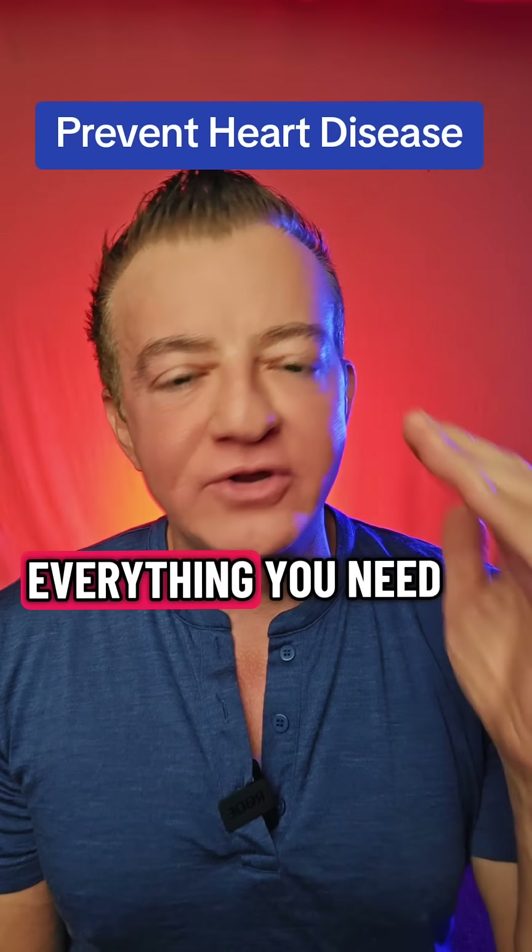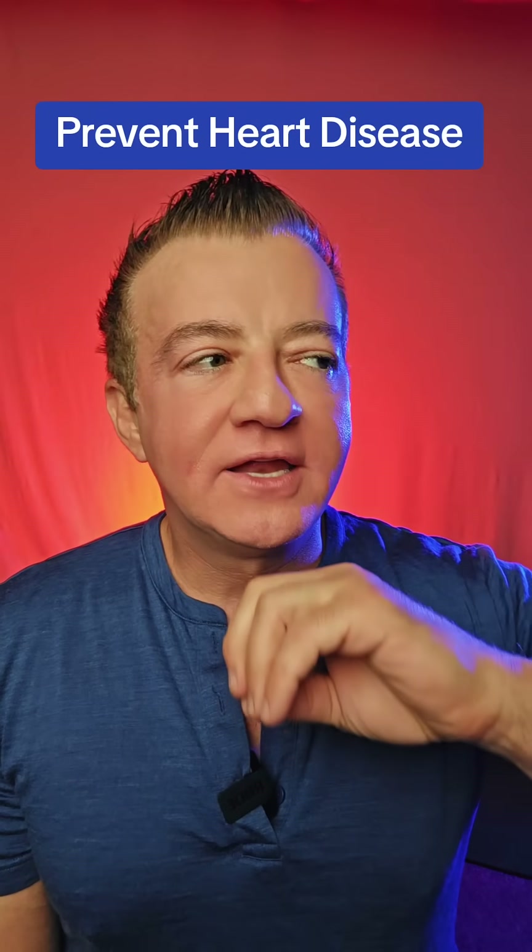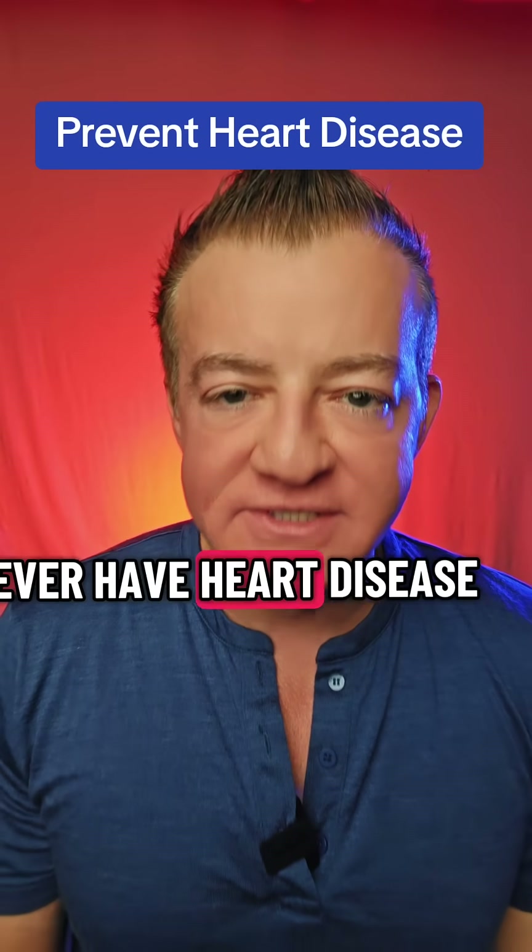Two little-known tests that tell you everything you need to know about heart disease decades before you ever have heart disease.